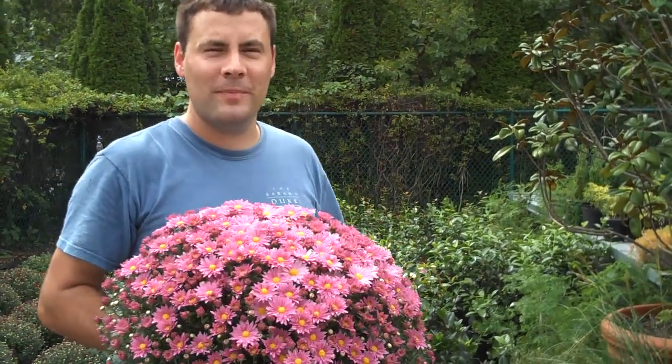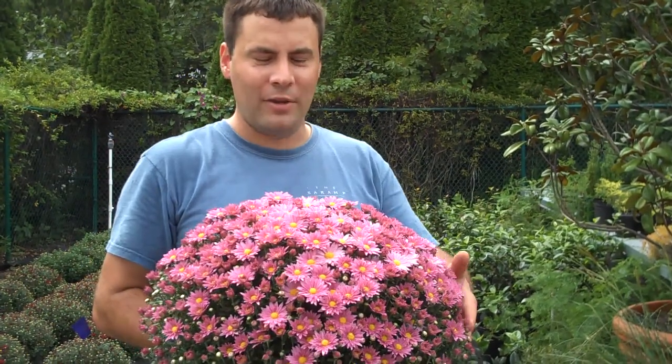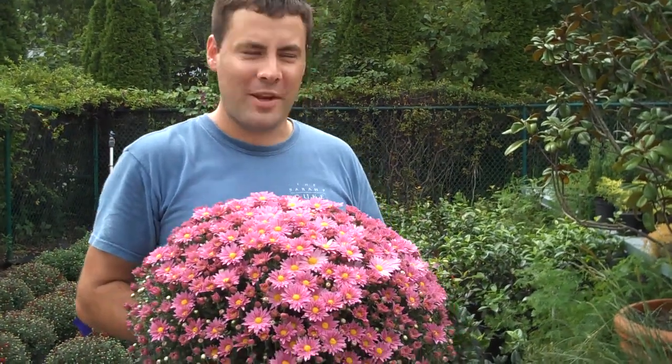Hey there. I'm Jason Holmes with the Cerapea Duke Gardens. I help coordinate the plants for the plant sale. In this time of year, the fall season, we have a large variety of mums, chrysanthemums.